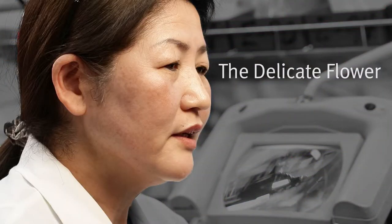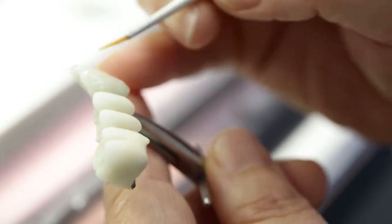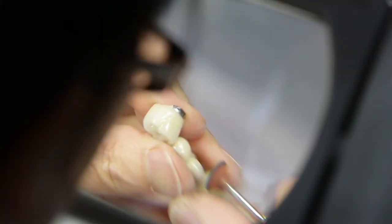We also have Young Son, who's a delicate flower. She's very soft spoken, but she does very high aesthetic PFM work. And I do mostly anterior cases. With Ceramco 3, I don't even have to put in too many layers. The translucence is really, really good.